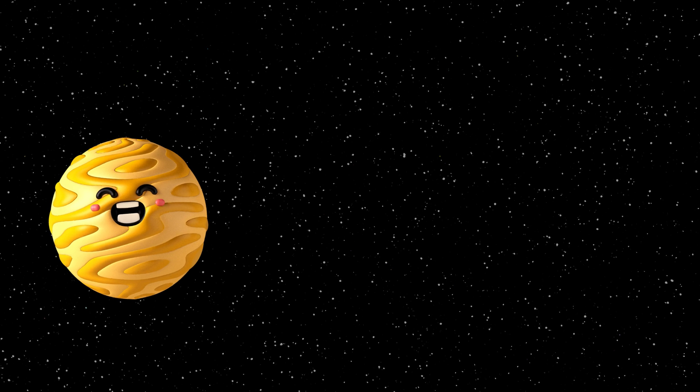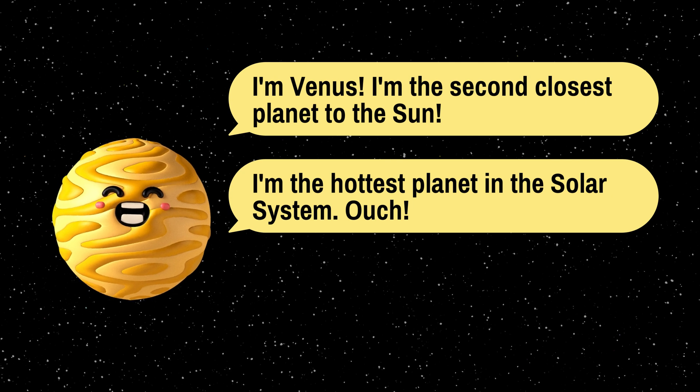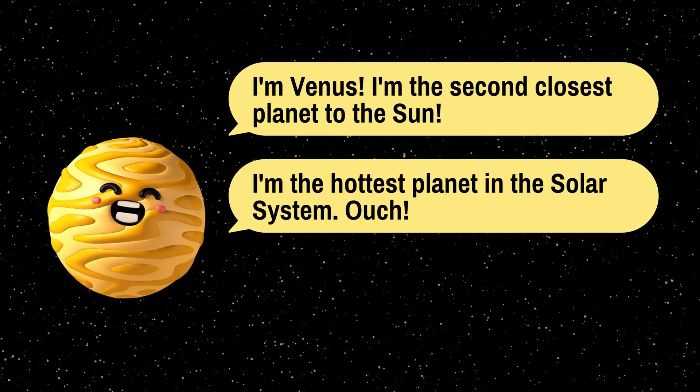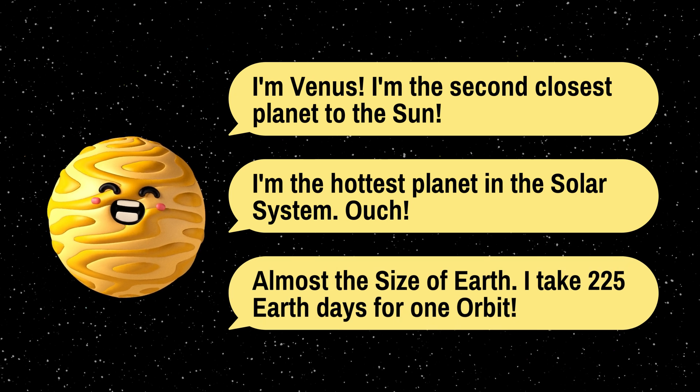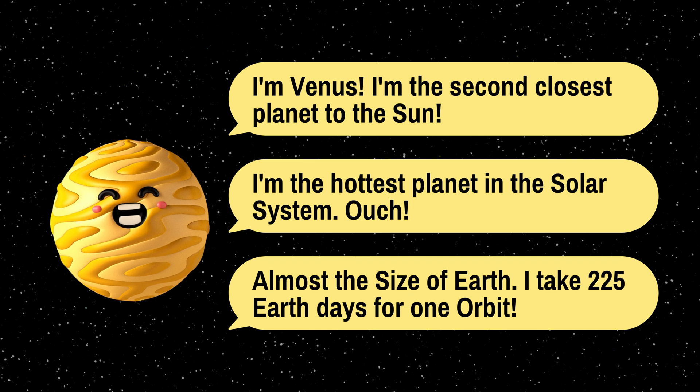Next up is Venus, the second planet from the sun. It's the hottest planet in our solar system due to its thick atmosphere, which traps heat. Venus is almost the same size as Earth and takes around 225 Earth days to complete one orbit around the sun.